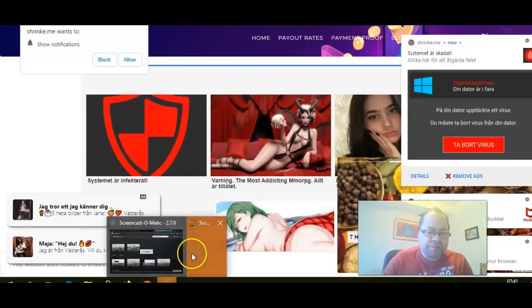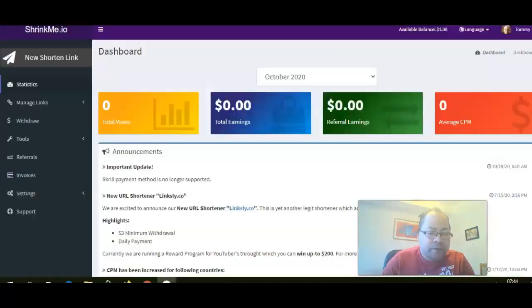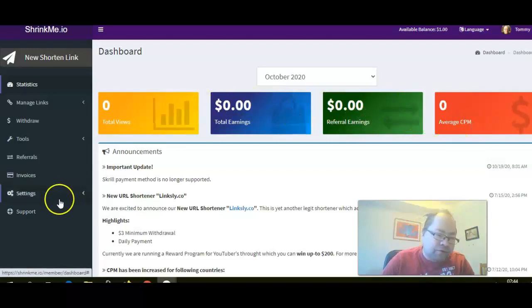I'm gonna log in now. Here you can see the statistics of your earnings and clicks and so on. I've just joined — I was shared this by a friend so I haven't really got started yet — but you can see referral earnings, CPM, and so on.